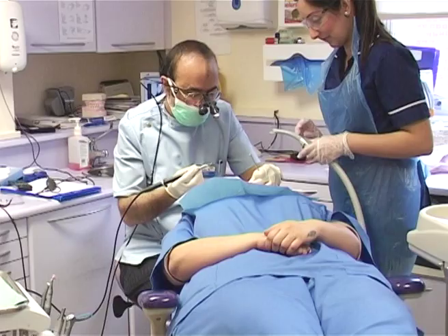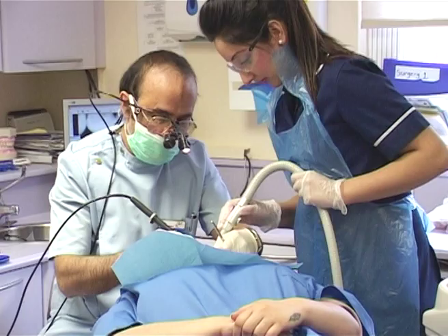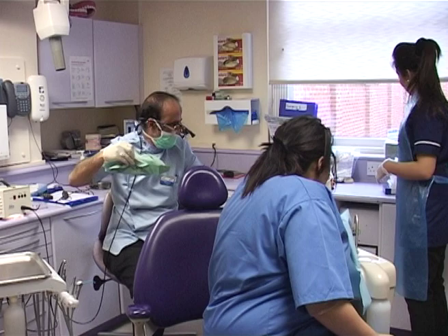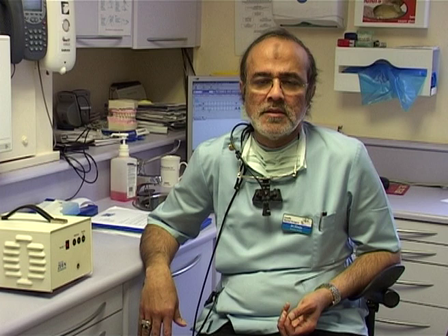A practice can run as NHS as well as private. In some areas where patients are well off, like Solihull, practices have no NHS contracts and run as private practices. Patients there have to pay for treatment privately and the fees are set by the practice themselves. In some cases they are under a contract with a dental plan, like Bupa, where they pay a monthly fee and are reimbursed afterwards when treatment is carried out.